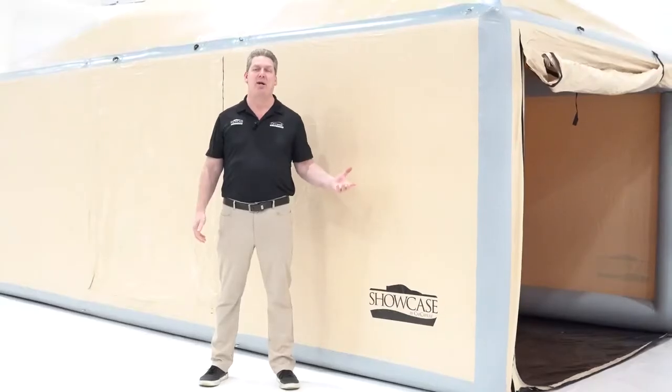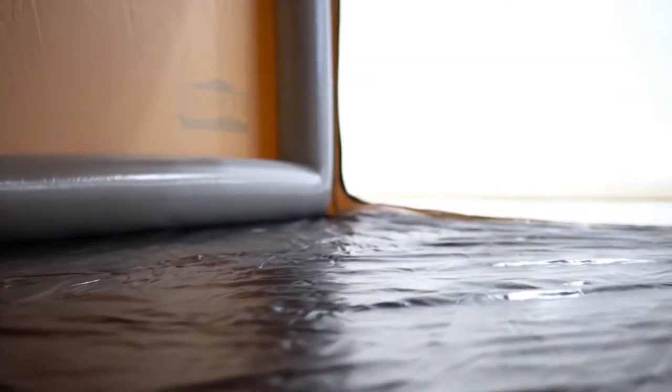I'm Phil Pataki, president and owner of Car Capsule. This is our outdoor showcase. Our outdoor showcase is very durable — it's rated from 30 below zero to positive 158 degrees, so it's acceptable in all climates.